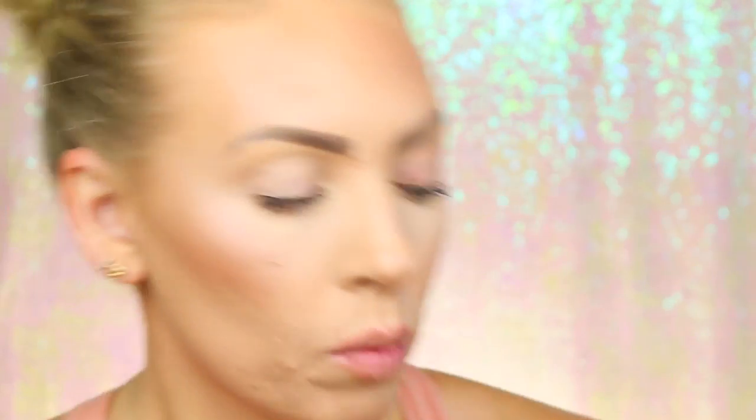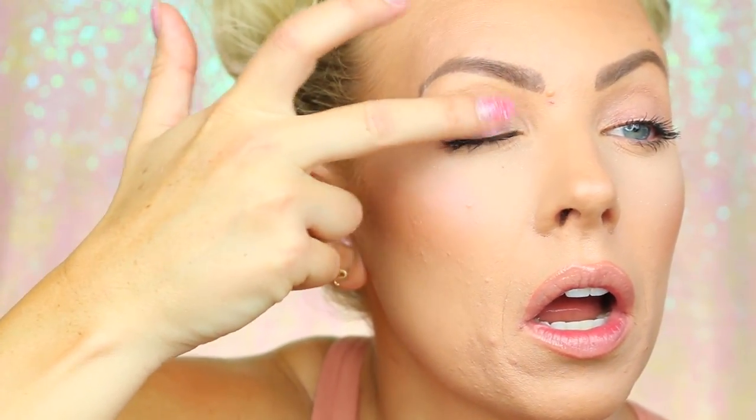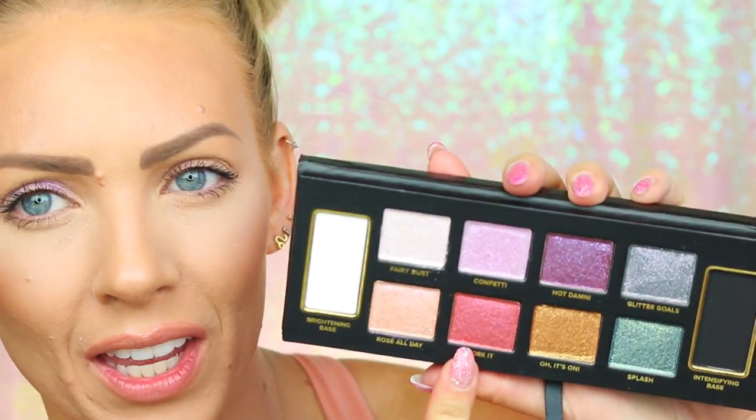Next up is Confetti, which looks like a really pretty kind of lilac. Oh my gosh, this actually matches my background today — it's so fairy-ish, unicorn! That is beautiful. Then we're going to try Work It, which is a reddish pink shade.